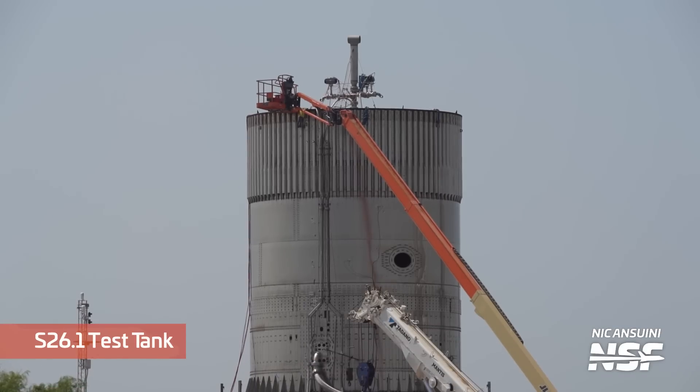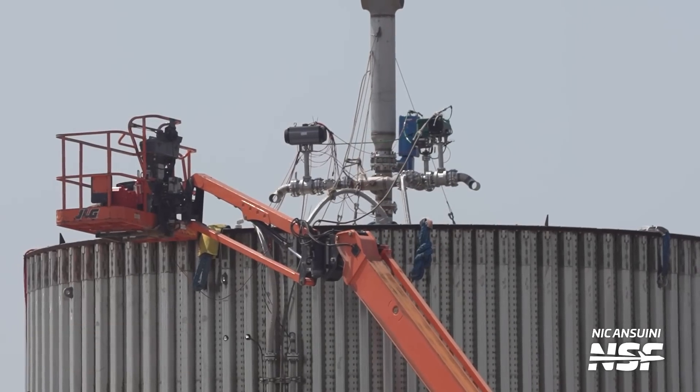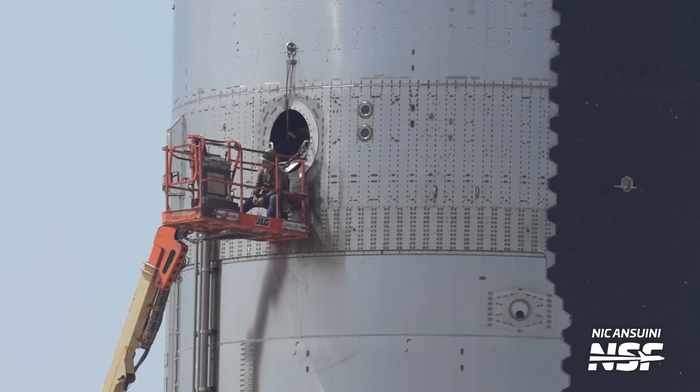However, not only Ship 25 got some attention — the S26.1 test tank also had some work done to it. You can see here the cherry picker parked at the tank and somebody is on top of it. Here, we can see the access hatch to Ship 25 is open. This allows workers to get inside the ship and work on the vehicle and its tanks.